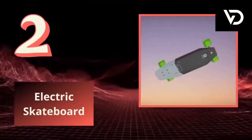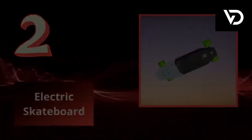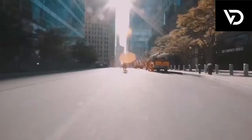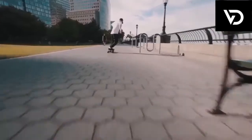2. Electric Skateboards — first-class electric skateboards. You only need to activate the wireless remote control to accelerate the skateboard, and then fix your feet firmly on the skateboard. You can place your order with the URL link given below in the description box.